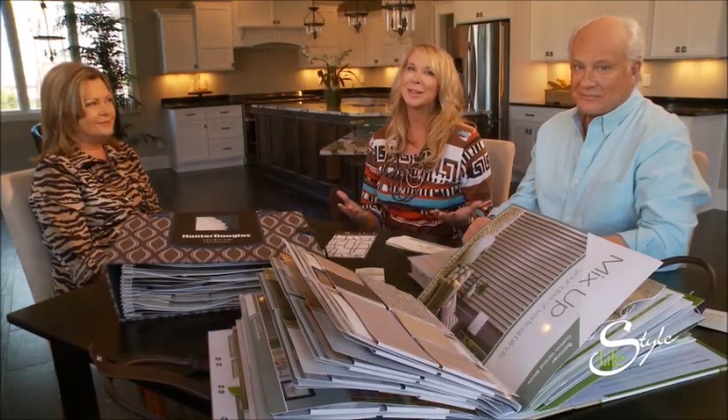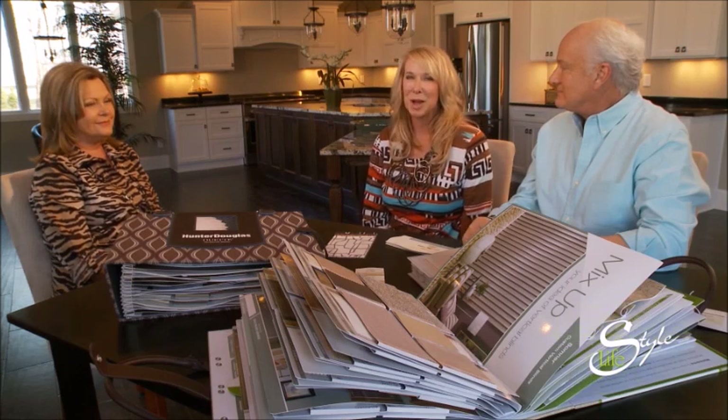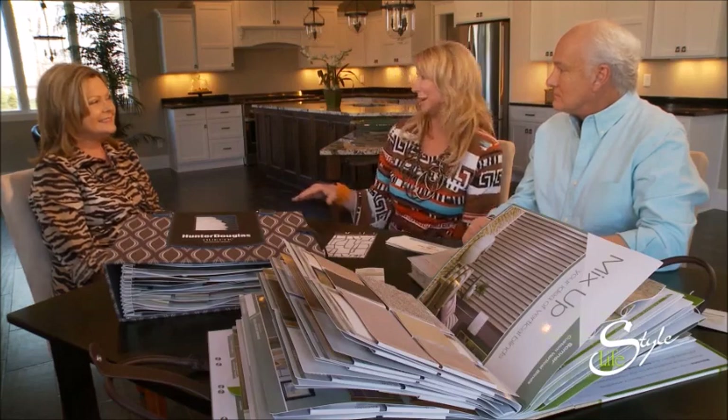When it comes to window treatments for outdoor living, sometimes you don't always want to let the sun shine, or maybe you do. Kern Palmer is here with Kern Palmer Interiors, and that can be the dilemma sometimes with outdoor living spaces — you want sun, but then there are certain times of the day where you don't want it.